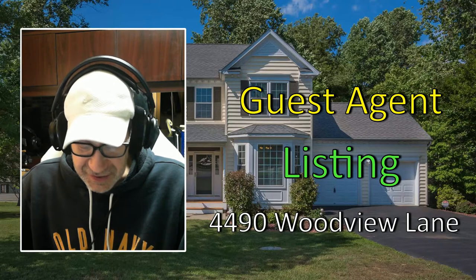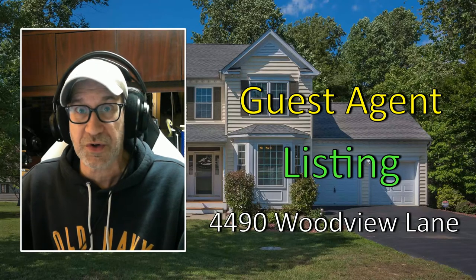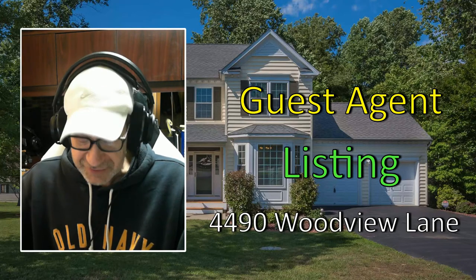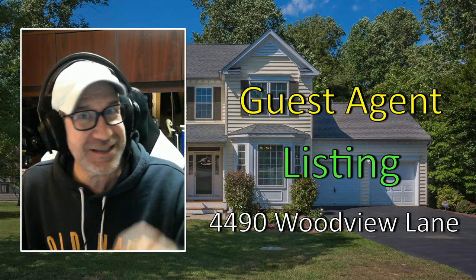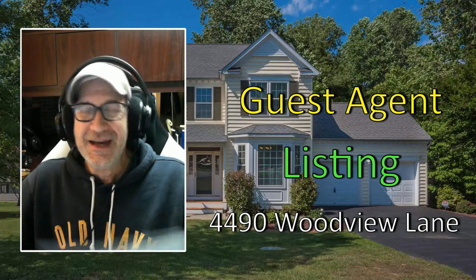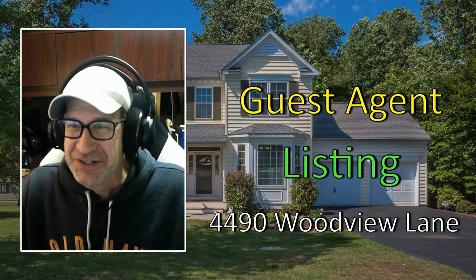Janet has received several Century 21 Distinction Awards, including the Ruby, Emerald, Diamond, and Very Exclusive Centurion Award. It's a good thing that I was reading this because you'd have never guessed. Anyway, now that I have that out of the way, let's go over to Janet.